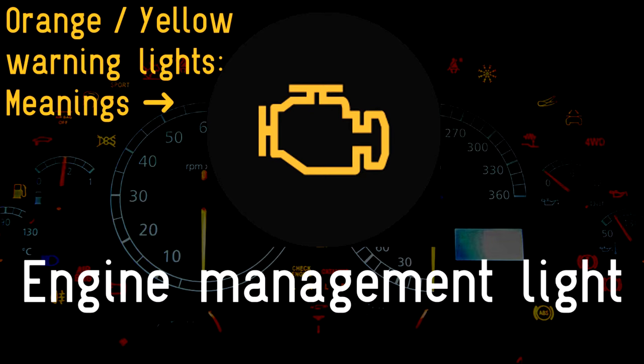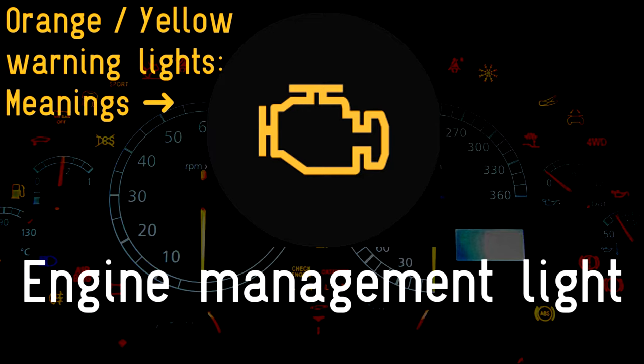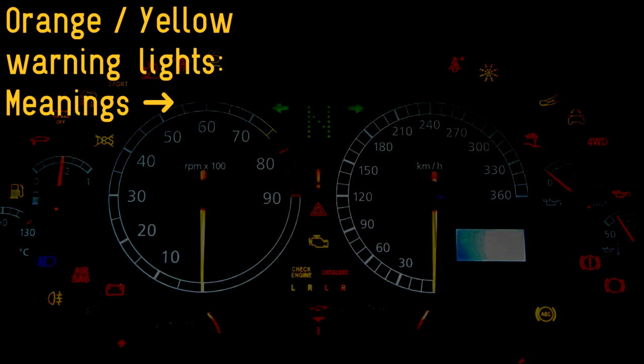Engine management light: so much of a modern car is controlled by a computer, and the heart of such control systems is the engine management system. If the warning light comes on, the car will still function but could possibly switch into what's known as limp home mode with reduced performance. Have it checked out promptly — it could indicate problems with the emissions control systems.